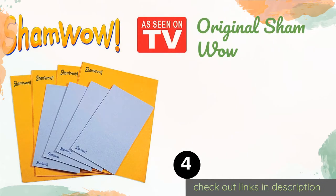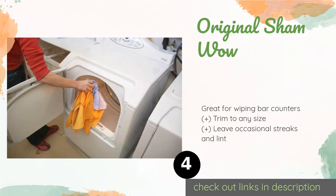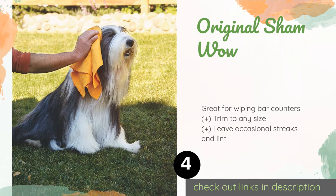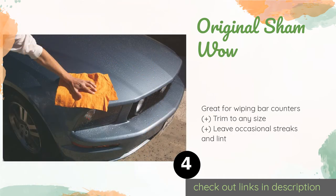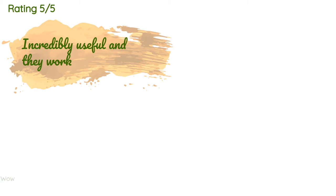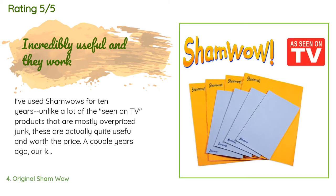Number four is the original ShamWow. The famous as-seen-on-TV original ShamWow is good for everything from placing under a dish rack to toweling off at a campsite to sopping up a glass of spilled milk or juice. They'll stay sanitary too, as it's fine to wash them with some bleach when needed. This product is available on Amazon for $26 and has an average of 4.5 stars from more than 773 customer reviews.